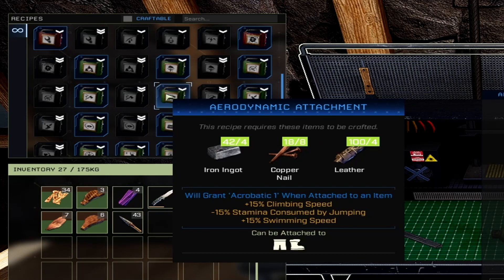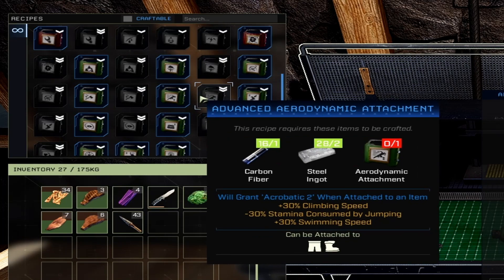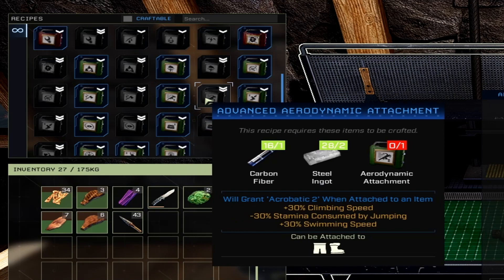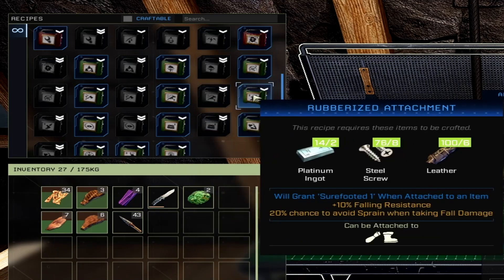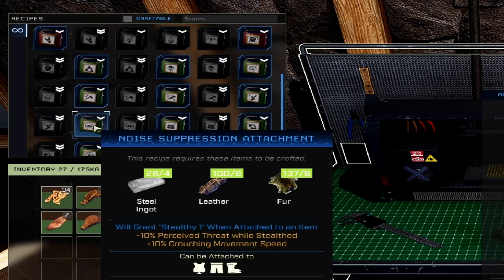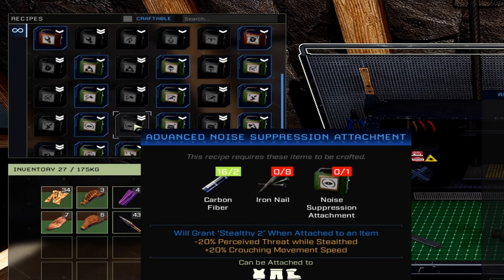The aerodynamic attachment can be attached to your pants and feet, giving plus 15% climbing speed, negative 15% stamina consumed by jumping, and plus 15% swimming speed. The advanced version doubles all that to 30/30/30. The rubberized attachment gives plus 10% falling resistance and a chance to avoid sprains when taking fall damage, applied to your hands and feet — advanced version is double. The noise suppression attachment gives negative 10% perceived threat while stealthed and plus 10% crouch moving speed, placed on your chest, legs, and feet.